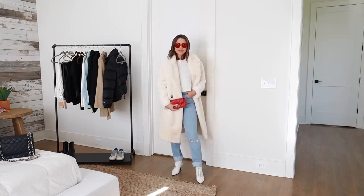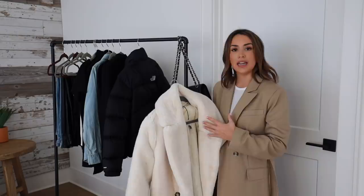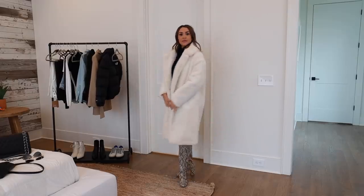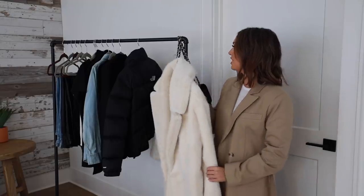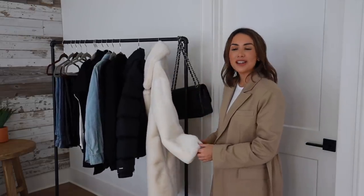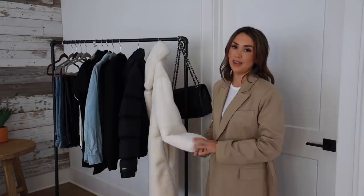It's very simple — just plain off-white cream faux fur — but it's such a statement because it's long, more of a trench style, a little oversized and chunky. Very chic. I get a lot of compliments on this every time I wear it. You can wear it with the jeans, the pants, any color. One of my favorite looks is to throw it on with sneakers — such an interesting, unexpected mix.